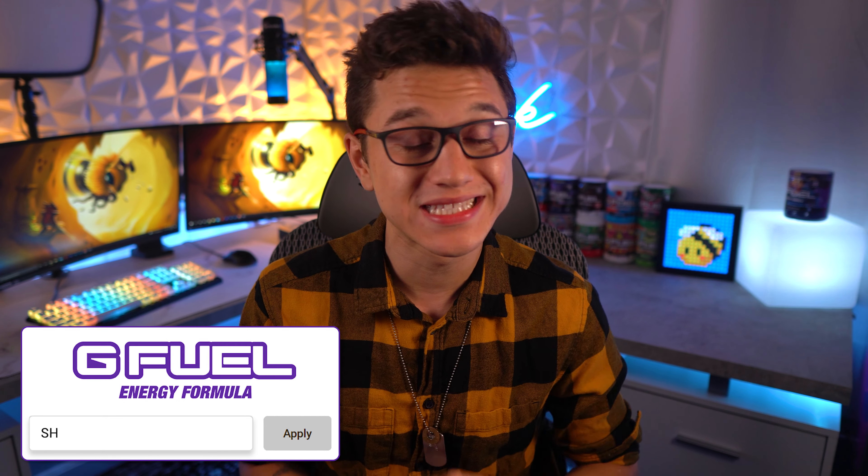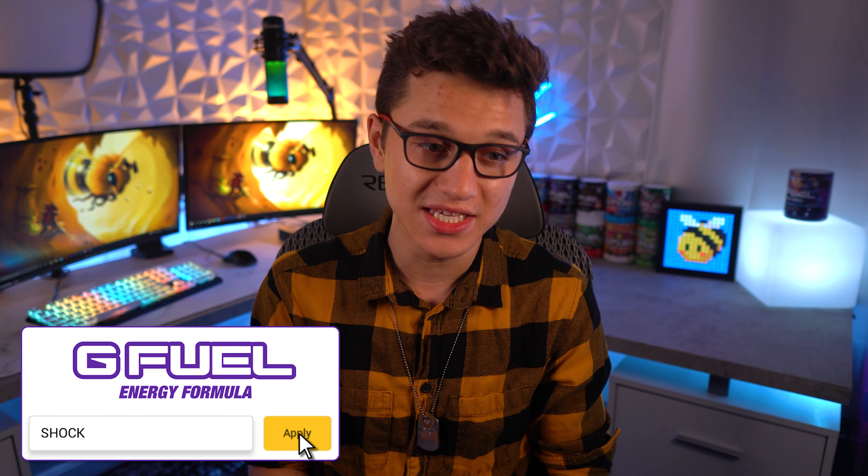What's going on ladies and gentlemen, today I'm going to be talking to you guys about the newest G Fuel flavor inspired by Saving the Bees. This is going to be called Hive Nectar.